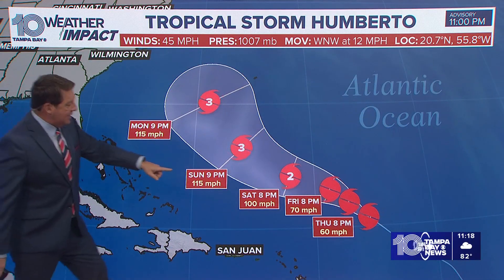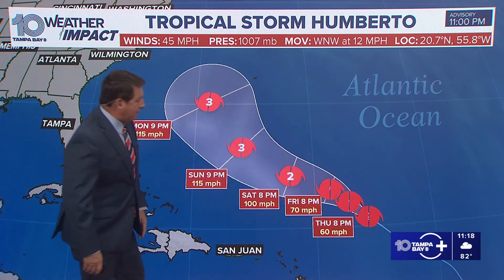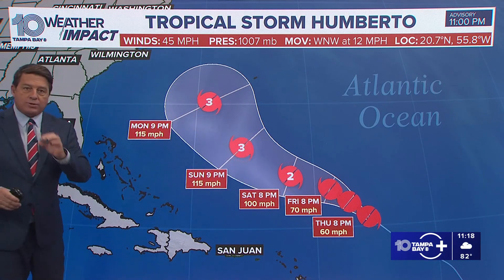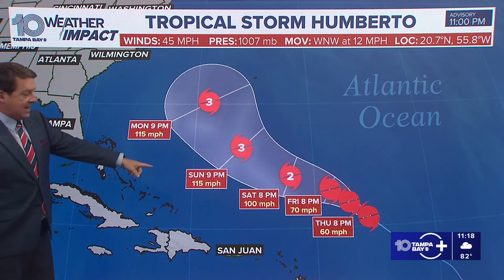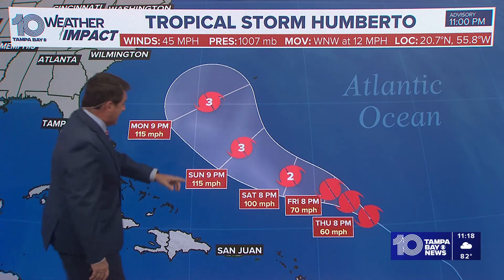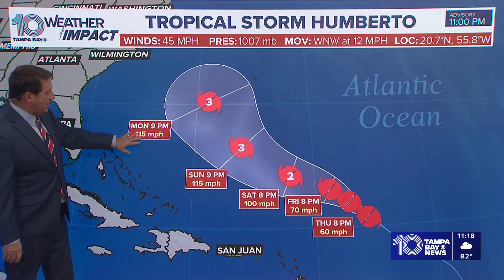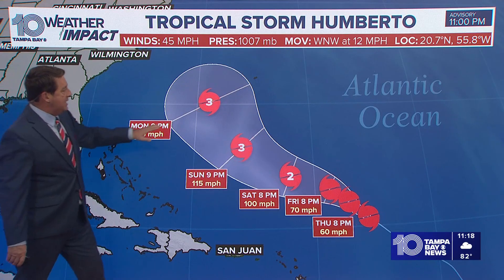That's the track right there. It's forecast to get even stronger quicker now. So by Friday evening, 70 mile per hour winds — on the cusp of a hurricane. Saturday, 100 mile per hour hurricane. That's Category 2.